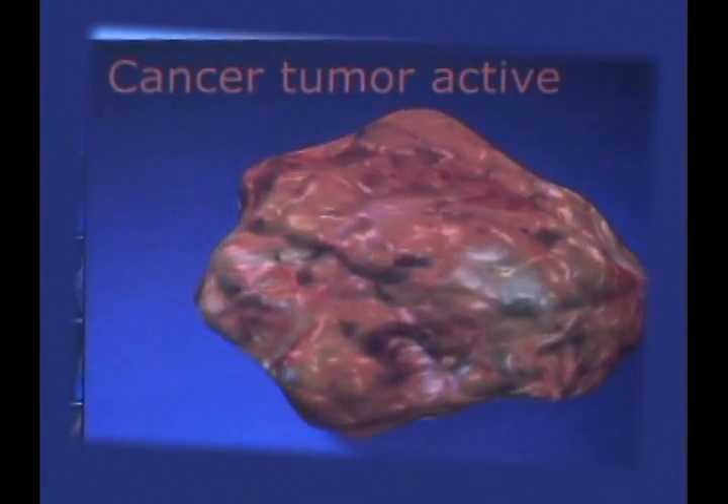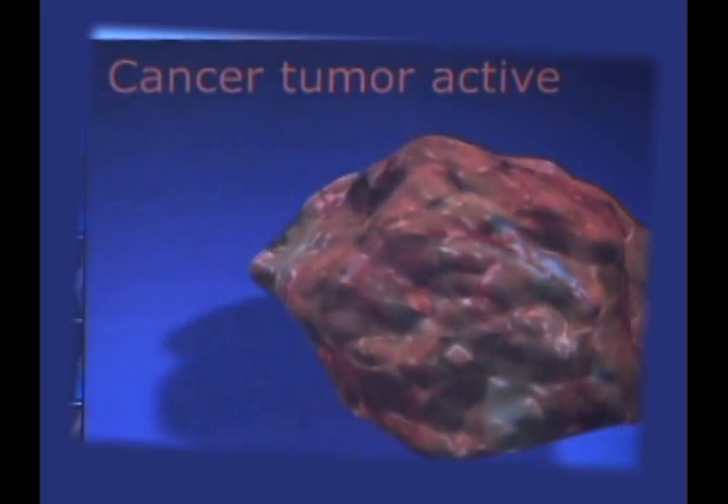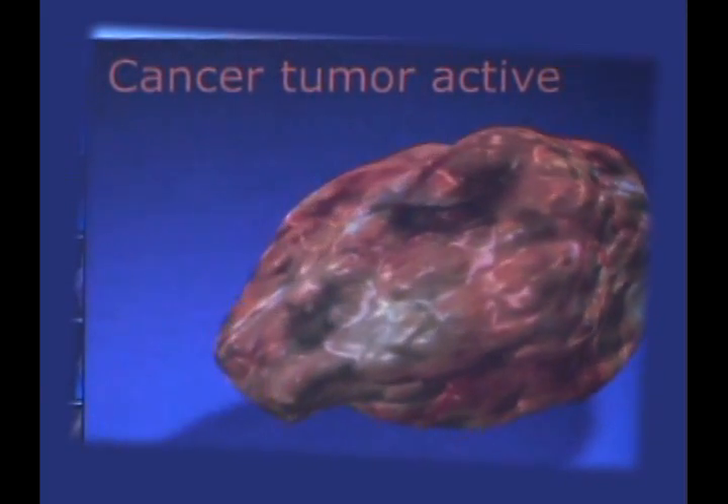The EPFX literally scans your body and detects what's off in you in a vibrational way, and it gives you the correct frequency vibration in order to help your body heal itself. Removing the stressors and strengthening the body, anything that depresses our immunity system will eventually lead to cancer.